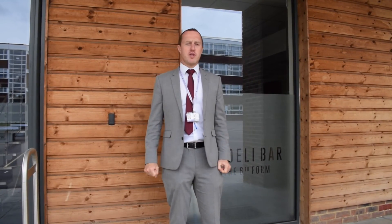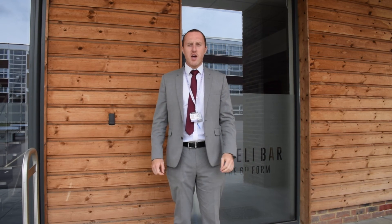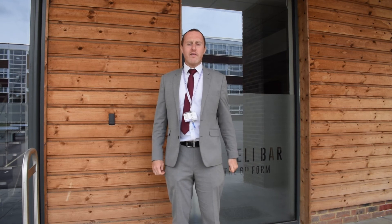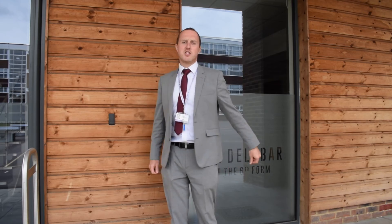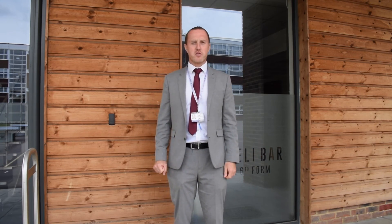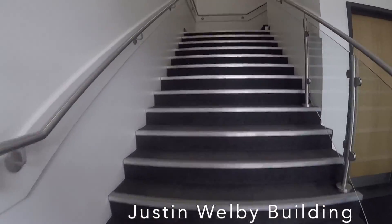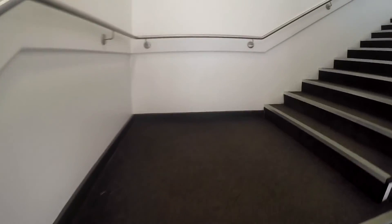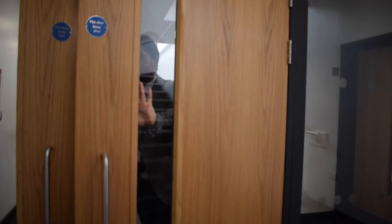Welcome to the Justin Welby building everyone. To my left here we've got the sixth form area. We hope you do five years here, and we look forward to having you back here at sixth form for another two years before you head off to university. We're going to head inside now and up to meet Mr Peathers on the first floor. Welcome to the first floor of the Justin Welby building — this is where your humanities lessons will take place.